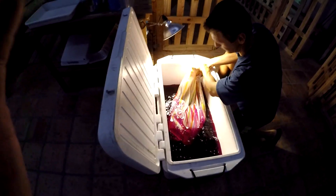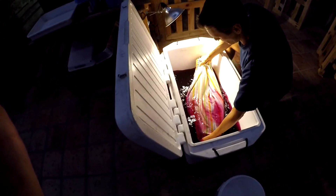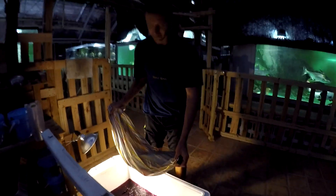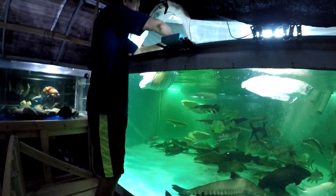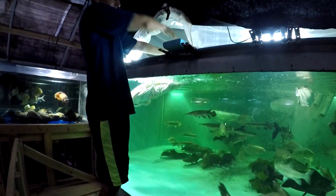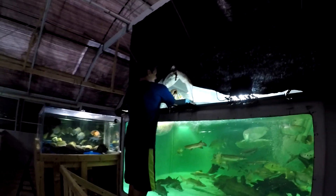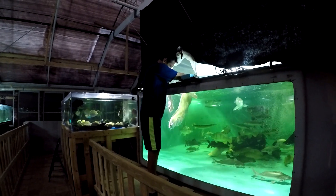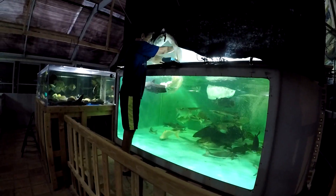Nice and calm. I'd say pretty good — 15 to 20 pounds at least. Thank you so much, and off he goes.